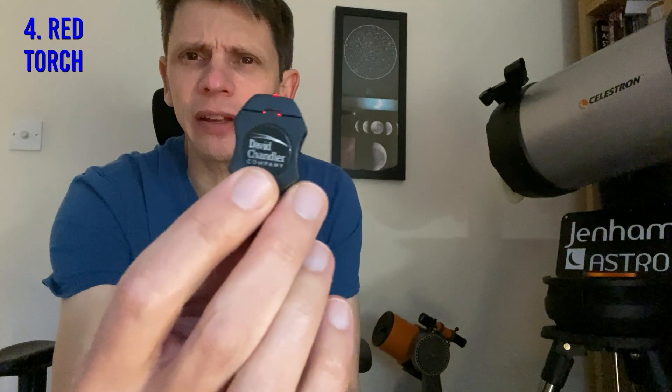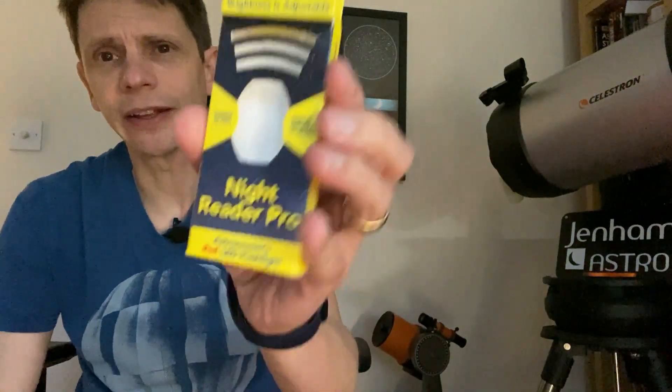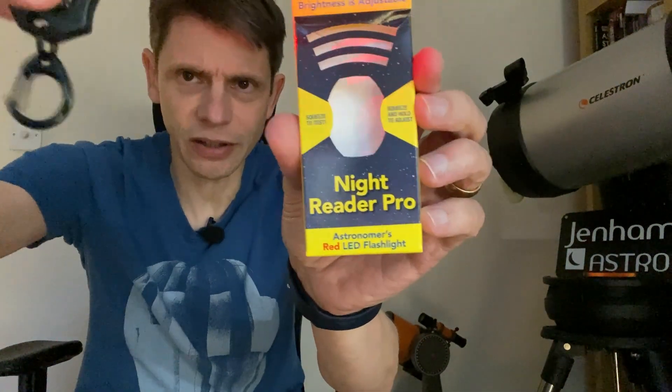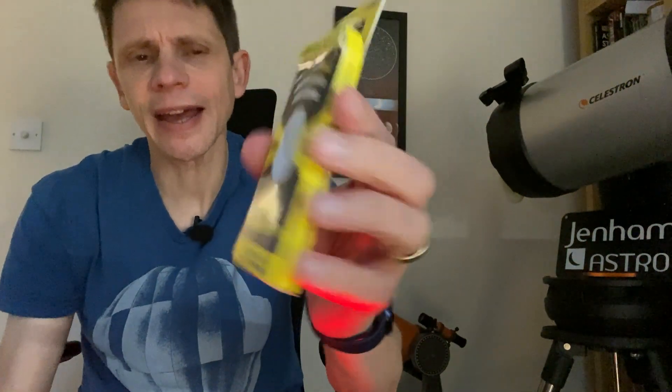If you're looking for a low-cost gift, you might want to try this red torch. It's made by David Chandler and it's called the Night Reader Pro. It's very small, comes with a little keyring on the end, and it's available in the UK for £12 and $12 in the US. Astronomers like red torches because red light preserves night vision. If you want to annoy an astronomer, you turn on an outside light when they've been dark-adapting for half an hour — so if you don't want to do that, buy them a red torch like this.